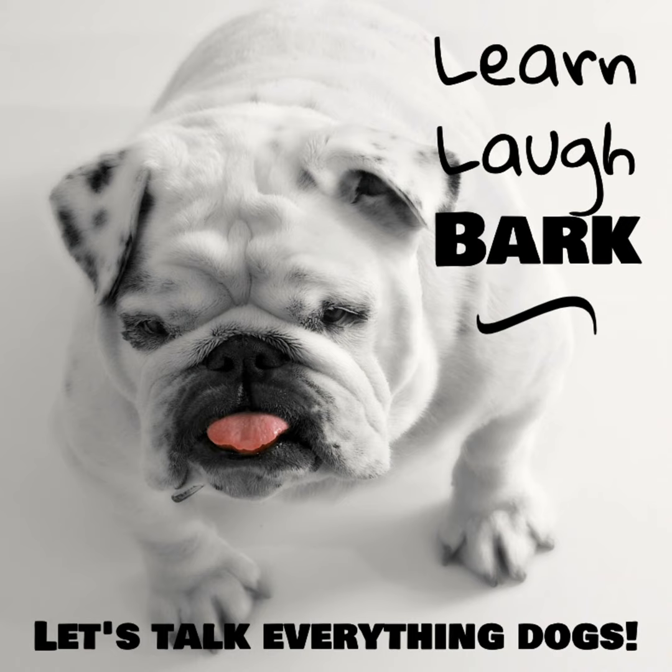A lot of times when you get a new dog, you're super excited, you're ready for this puppy or new dog to come, and then you start to realize you need to get supplies. So you jump online or go to the pet store, and you get overwhelmed with the selection. That's what we're going to talk about on this week's episode — a shopping list to help you get everything you need to start your puppy out on the right path.